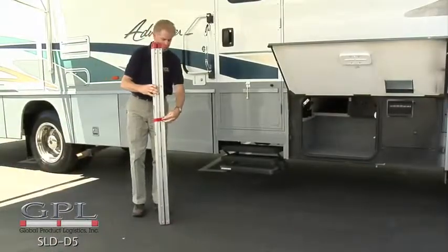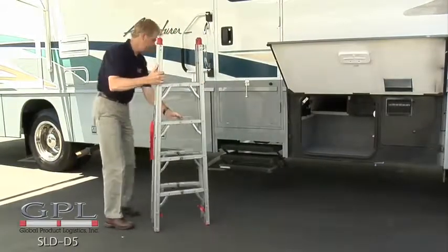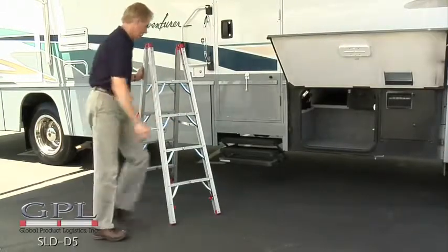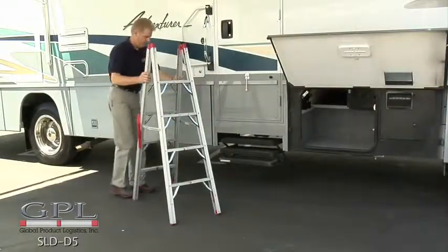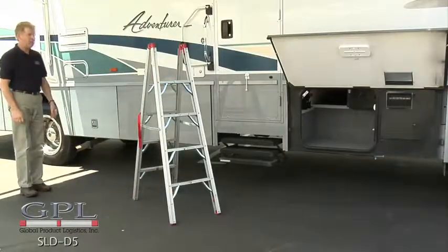To use, place on flat-level ground, release the Velcro strap, open the ladder from side to side, then front to back, then lock the ladder open by pressing on the safety latches located at the bottom of the ladder. Never attempt to use the ladder without locking the safety latches. Now the ladder is ready to use.